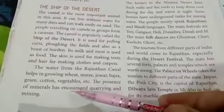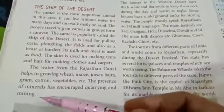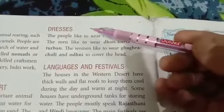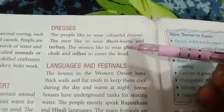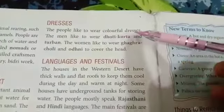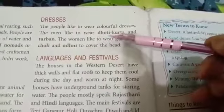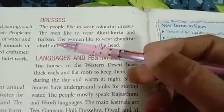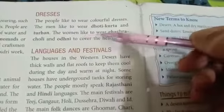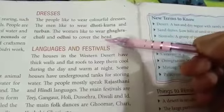Minerals have encouraged the work of stone cutting, rock cutting and mining. The people like to wear colorful dresses. The men like to wear dhoti kurta and turban, which means pagdi. The women like to wear ghagra choli and orni to cover the head.